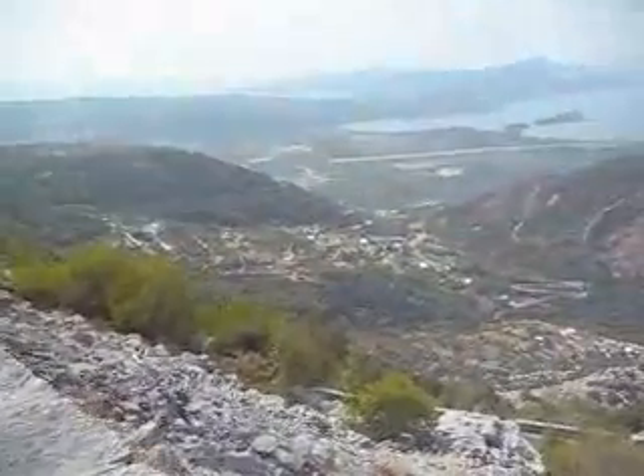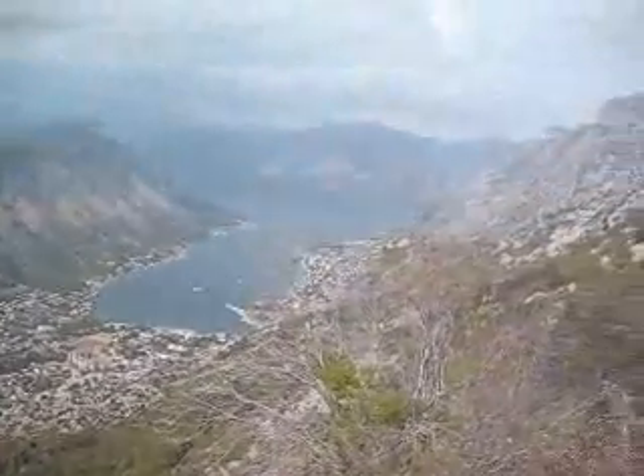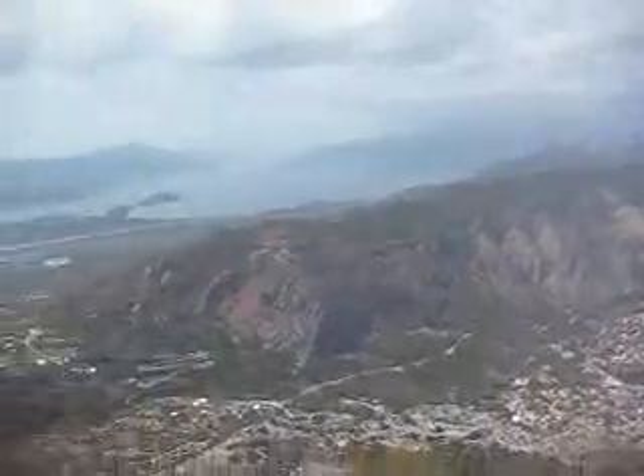We're pretty high up in the hills of Montenegro now. This is the panoramic view of all that is below — some mountains and an airport over there.